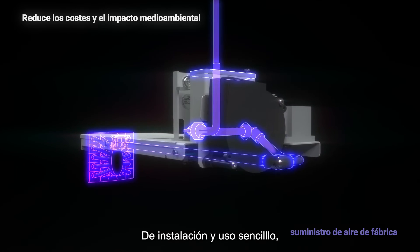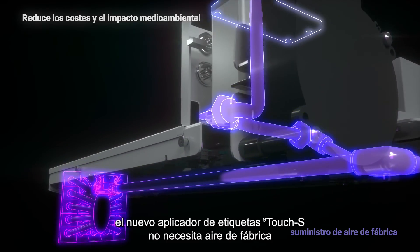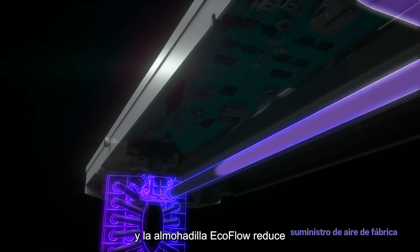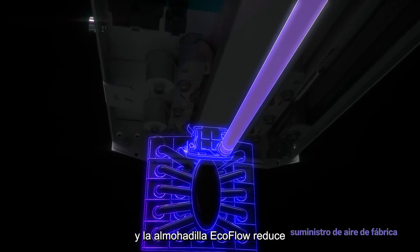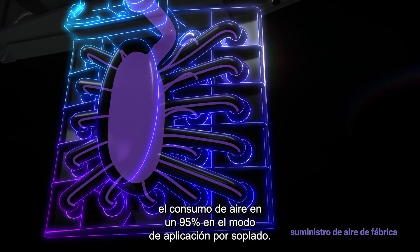Simple to install and easy to use, the eTouchS does not require air for contact applications, while the advanced EcoFlow pad reduces air consumption up to 95% on blow application mode.